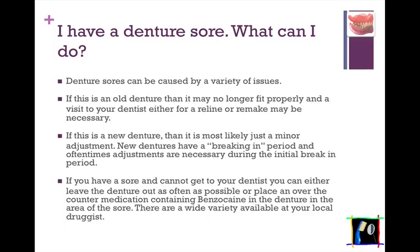Just leaving that denture out overnight can sometimes alleviate the problem. However, if it doesn't, you need to have dental treatment done. Now, if this is a new denture, then it is most likely just a minor adjustment that needs to be done by your dentist. New dentures do have a breaking-in period, and oftentimes adjustments are necessary during that time. Your dentist will be able to evaluate this at your next visit. If you have a sore and cannot get to your dentist, you can either leave the denture out, which once again may alleviate the problem, or you can place some over-the-counter medications which contain benzocaine — a numbing agent — in the denture in the area of the sore.